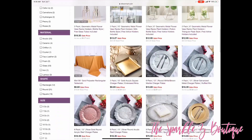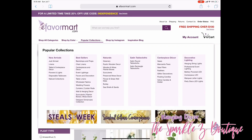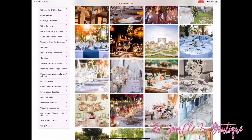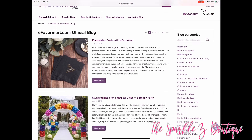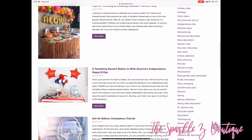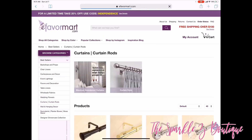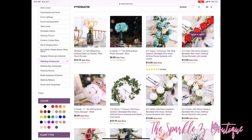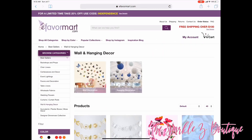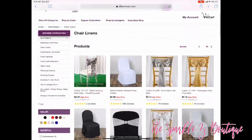I was really thoroughly impressed with not only the prices but the selection of products on this website. They even have Instagram galleries connected to their website to give you inspiration, and they also have tips and tricks on how to use their products in different ways. They have dinnerware, curtain rods, artificial flowers, all types of flower garlands, wall and hanging decor. The sky is the limit — just go check them out. The prices are spectacular.